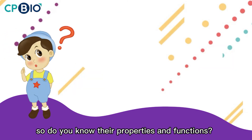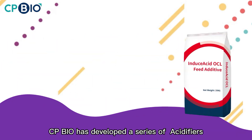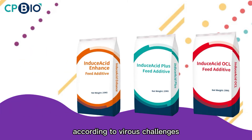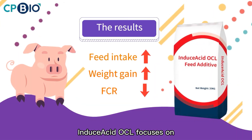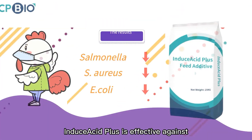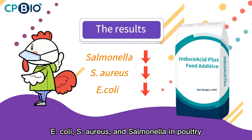So do you know the properties and functions and how to choose to maximize the effect? CPBioChina has developed a series of acidifiers according to various challenges in each animal species and stages. Induced Acid OCl focuses on solving the digestion problems in weaning piglets. Induced Acid Plus is effective against the severity of pathogens such as E. coli, and Salmonella in poultry.